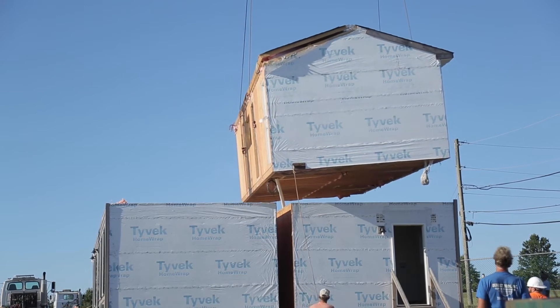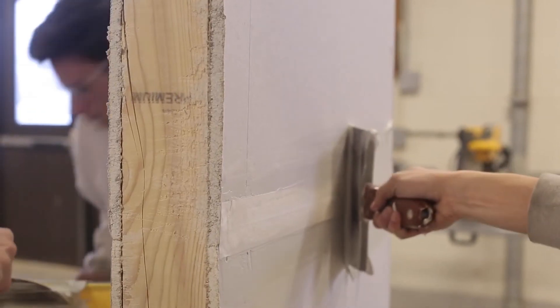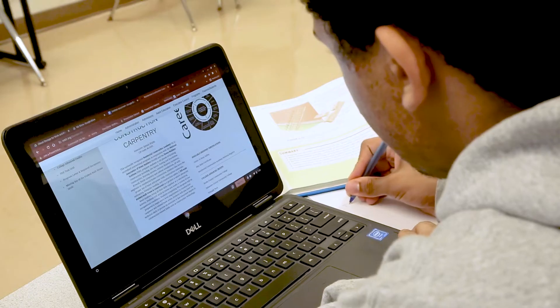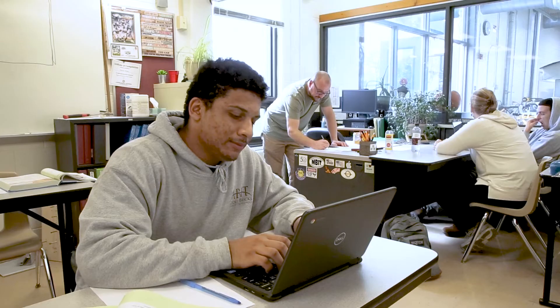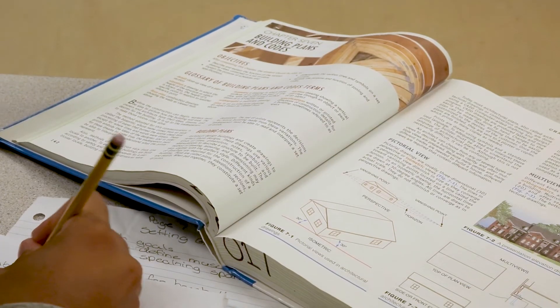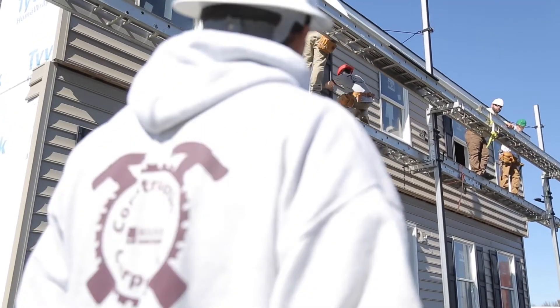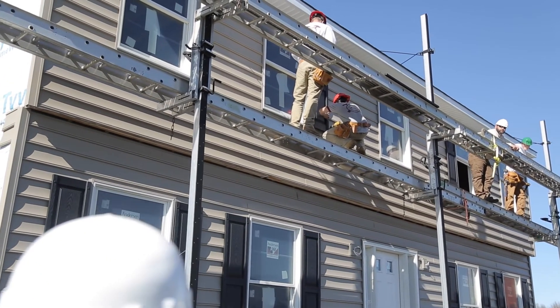Second and third year students have the opportunity to work on the student built house where real-world skills are applied. All students learn essential theory and have an opportunity to earn certifications from OSHA, which is required by the industry, as well as certifications from the Pennsylvania Builders Association and the Residential Construction National Academy Registry.